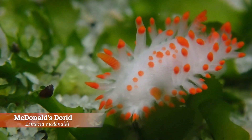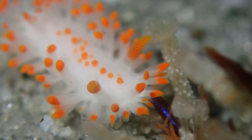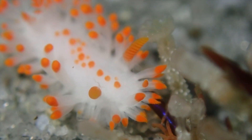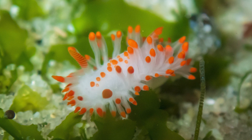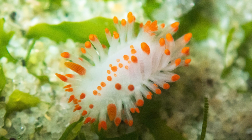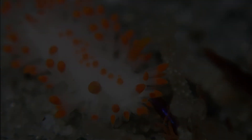Next up is the McDonald's dorid, a bright and tiny nudibranch found along the Pacific coast, mostly from central California down to Baja. It's a small species, usually less than an inch long. Its body is a clean bright white scattered with bold orange spots along the top and sides. The vibrant contrast makes it really stand out, even though it's easy to miss due to its small size. It also has orange-tipped rhinophores and gills, which match the spots and give it a very coordinated look — almost like it's dressed up.